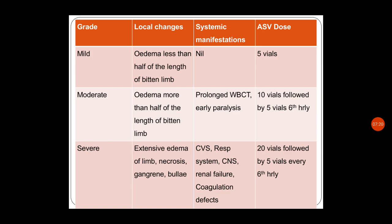Severe — extensive edema of limb with necrosis, gangrene, bullae formation, and systemic manifestations involving cardiovascular, respiratory, CNS, renal failure, and coagulation defects — give 20 vials followed by 5 vials every sixth hourly. Summary: mild = 5 vials; moderate = 10 vials then 5 vials sixth hourly; severe = 20 vials then 5 vials every sixth hourly.